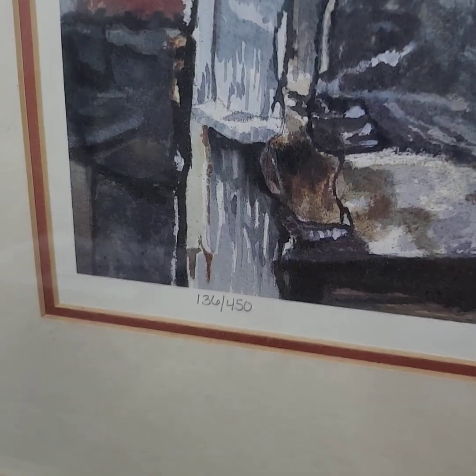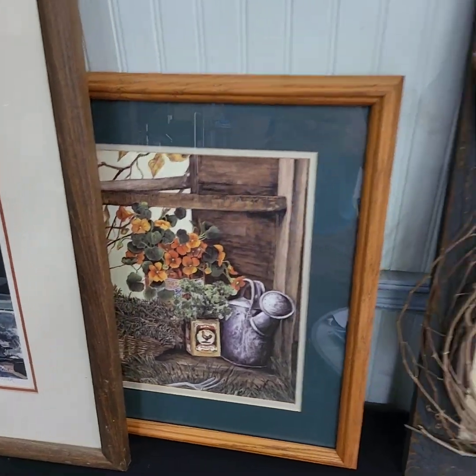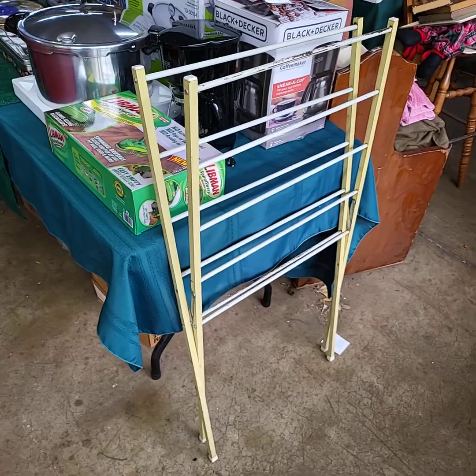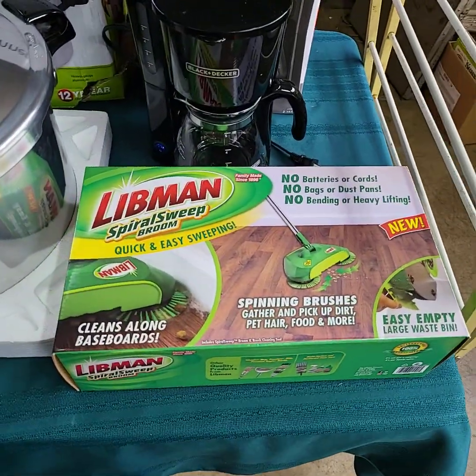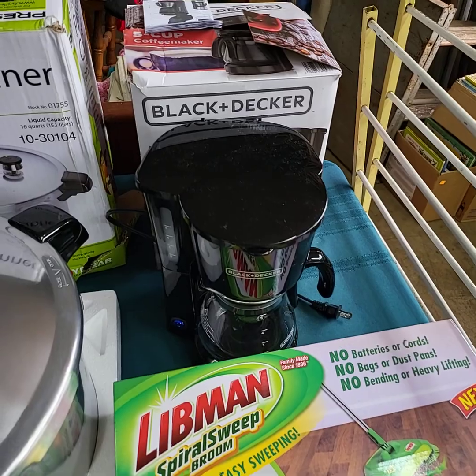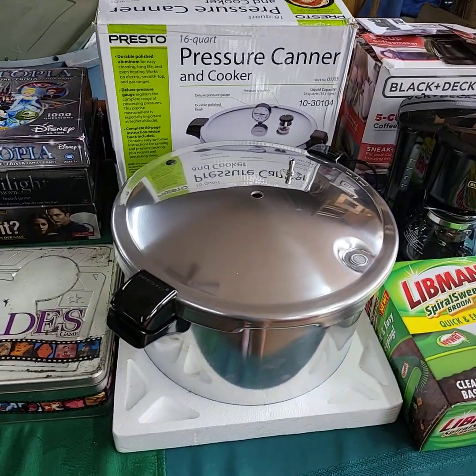This is an Andy Smith, 136 of 450. Metal drying rack. Black and Decker in original box. Pressure cooker in original box.